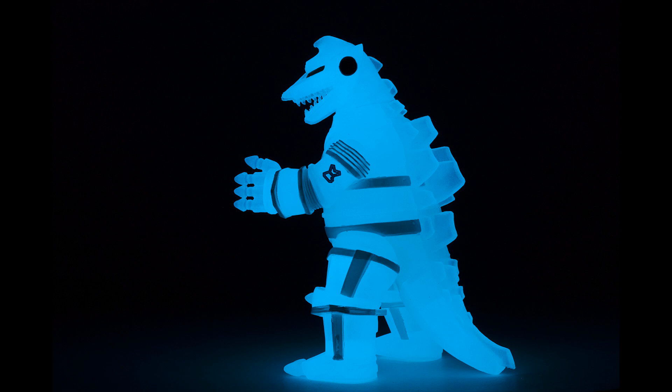Hello, this is Heisenberg. Hi there and this is G Forever, and today we got the glow-in-the-dark Mechagodzilla Vinnie Mate from Diamond Select Toys. This was a New York Comic Con 2019 exclusive.